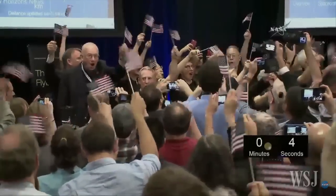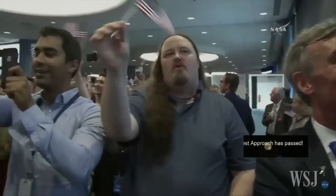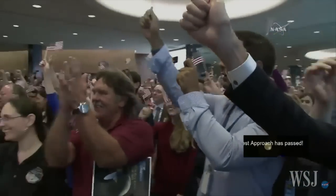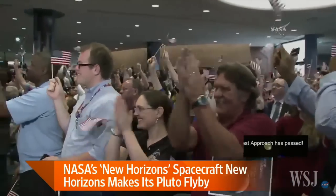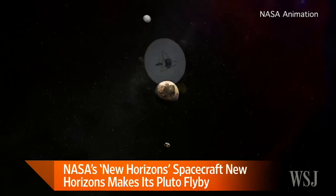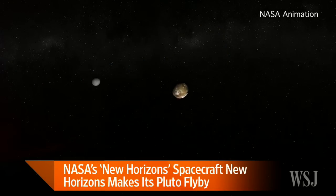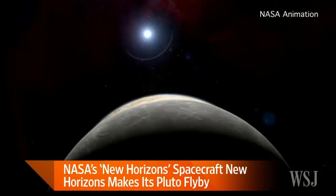Five, four, three, two, one. It's a day of celebration at NASA. After a nine-year, three-billion-mile journey, the New Horizons spacecraft reached its goal of flying within 7,800 miles of Pluto.